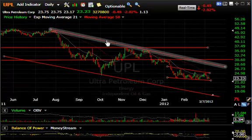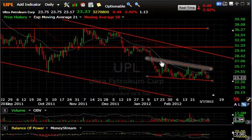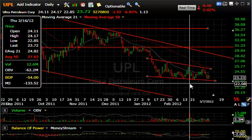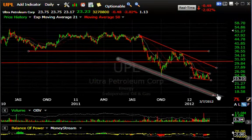Ultra Petroleum — UPL — is in a declining channel, and a declining channel within that channel, and beneath the moving averages. Each high is successively lower, each low slightly lower. If it's able to take out this low at about $22.85, we can see this come down towards $20 pretty quickly — maybe even the high teens.